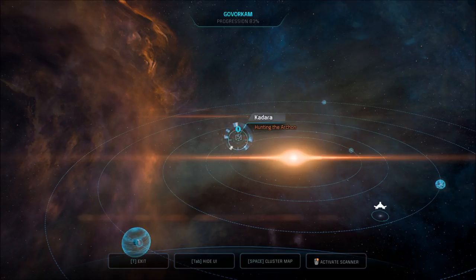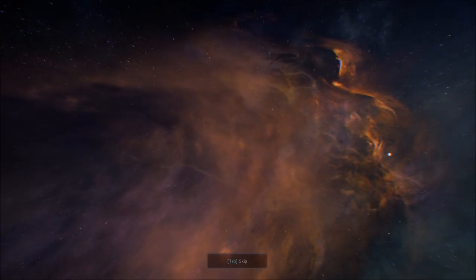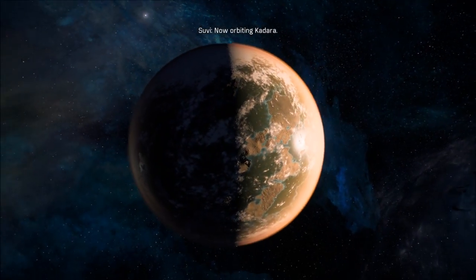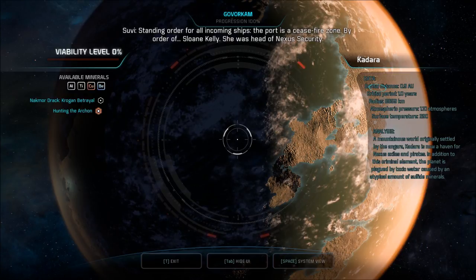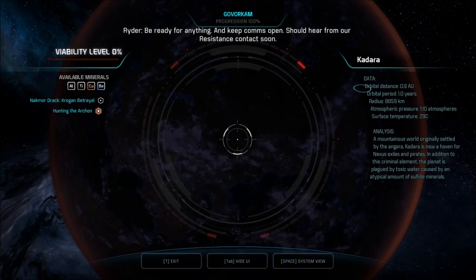I'll call it an episode, but it's not enough time — about 20 minutes. So we'll continue on to our destination. I can see a little bit of the Scourge there. Standing order for all incoming ships: the port is a ceasefire zone by order of Sloan Kelly, who was head of Nexus security. Be ready for anything, keep comms open. Should hear from our resistance contact soon.